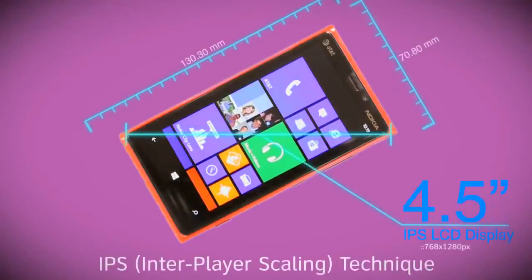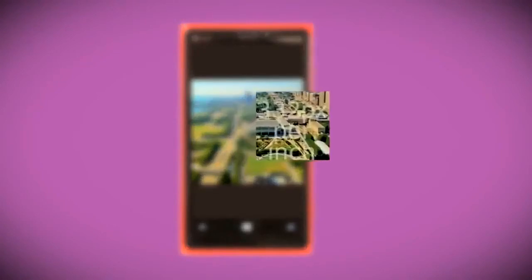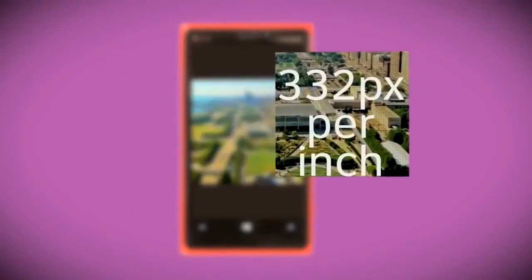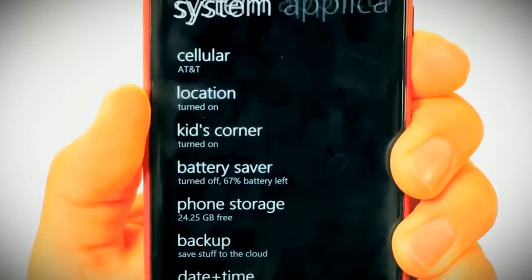The Lumia 920 has a 4.5-inch IPS display that adds to its exceptional viewing experience with bright, clear images viewed at 332 pixels per inch. Plus, it has Nokia's ClearBlack technology for easy screen visibility in sunlight. The Lumia also has Kids Corner,